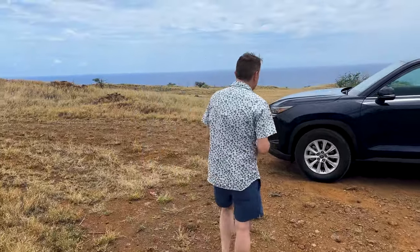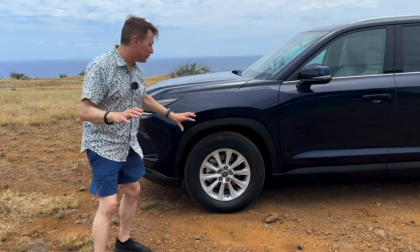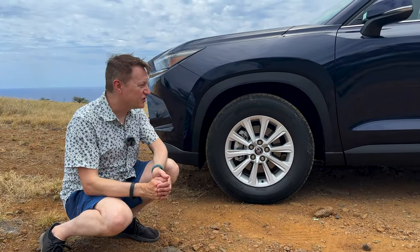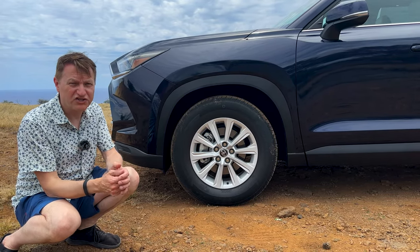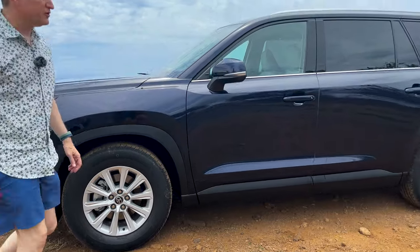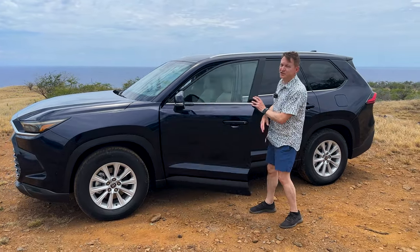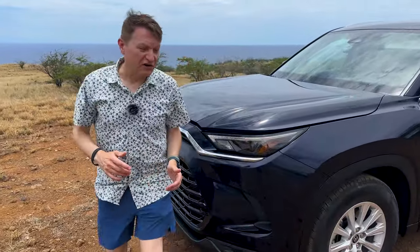First off, we've got 18 inch wheels instead of the 20 inch wheels, and we've got Primacy tires. These are less sticky tires that give you better MPG because they are more efficient — they have less rolling resistance. Most importantly, we've got the hybrid motor under the hood and an eCVT transmission. Because we have an electric motor in the back, we get all wheel drive.